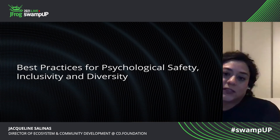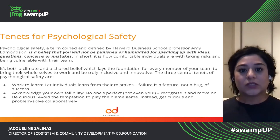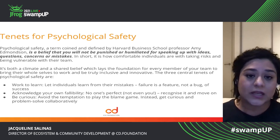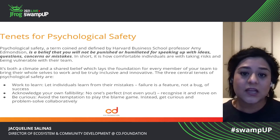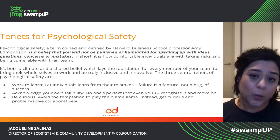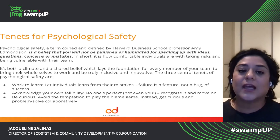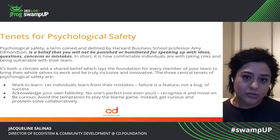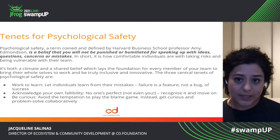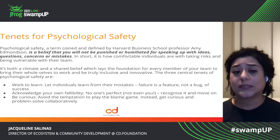Best practices for psychological safety, inclusivity, and diversity. Some of the tenets that I really believe in when it comes to psychological safety — the term was coined by Harvard Business School Professor Amy Edmondson. She defines psychological safety as the belief that you will not be punished or humiliated for speaking up with ideas, questions, concerns, or mistakes.